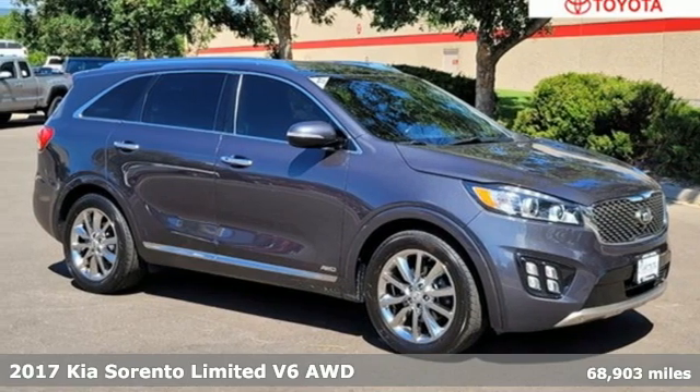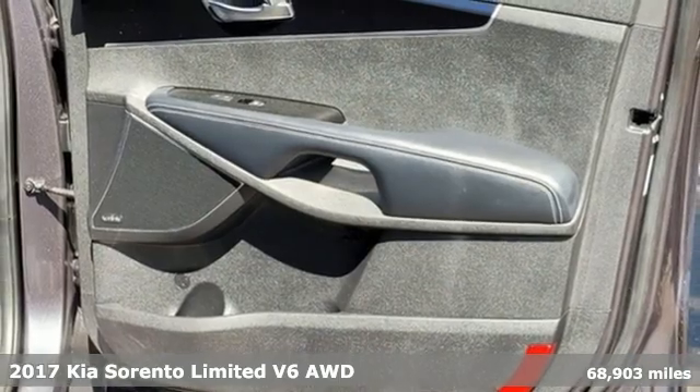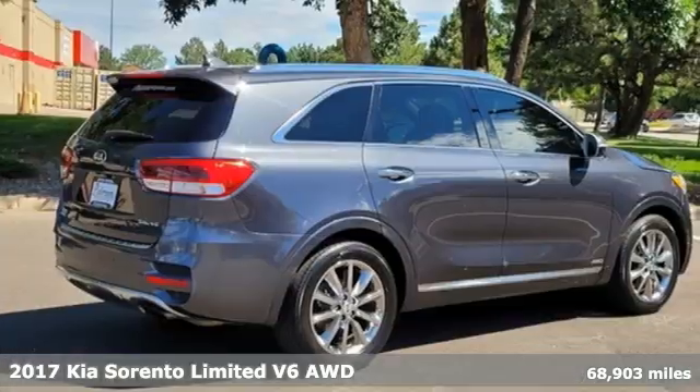It's a 2017 Kia Sorento. Step into a Kia and be surprised — it comes with all the amenities you need.